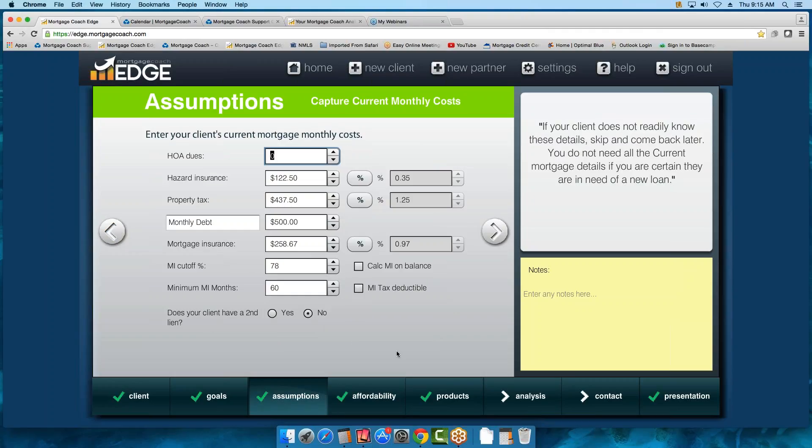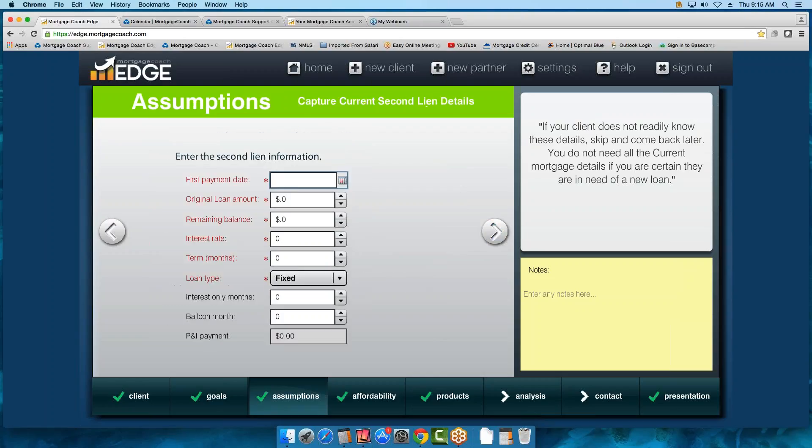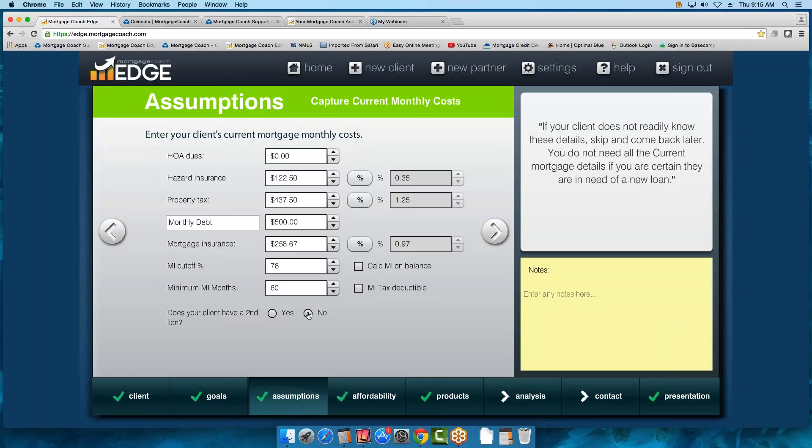The very last field — we do have the option for a second lien. If you answer yes, it now asks for information on the second lien. We have the option to either pay it off or keep it as subordinate financing, so we have the option for both. That's where you key in your second lien.